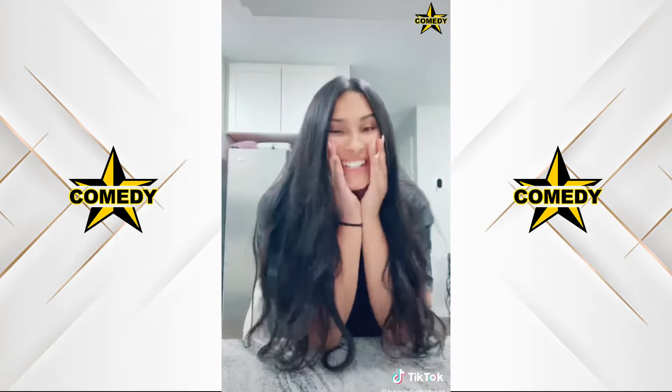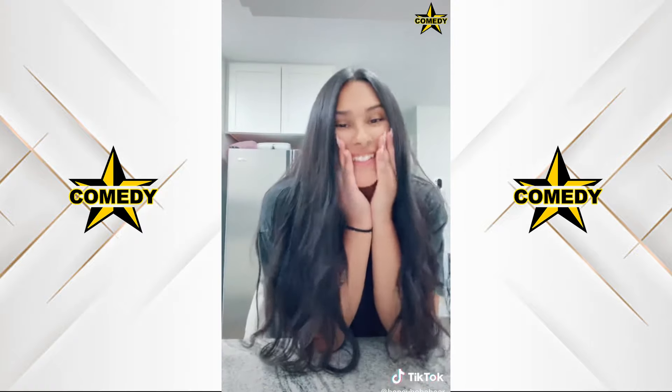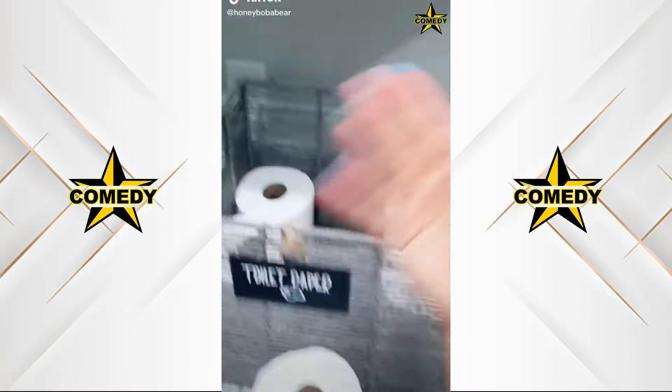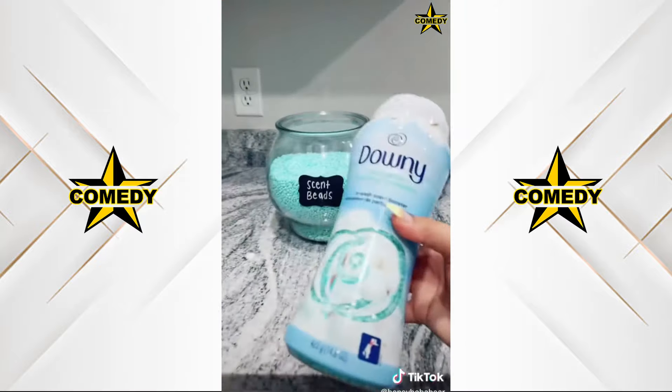We're almost at 5 million — I'll get a tattoo if we can hit 5 mil in the next 10 seconds. Let's restock my house and be that girl while doing it. Cute place for toilet paper — gum, off-scent beads.